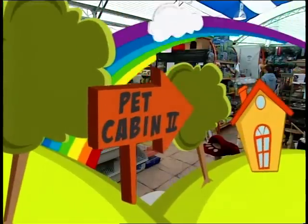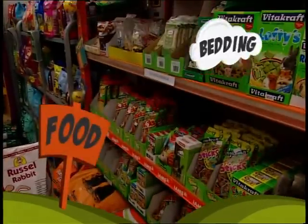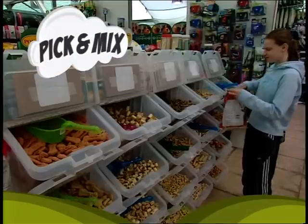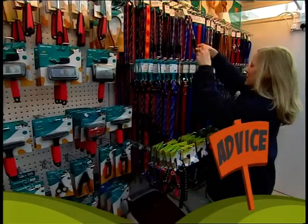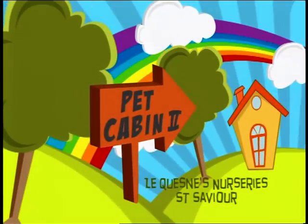Have you been to the Pet Cabin Too at Lacan's Nursery? Everything you've come to expect is here and more. There's a huge selection of the finest foods, lots of toys, pick and mix treats for dogs, rabbits and guinea pig food. And of course, friendly advice. The Pet Cabin Too at Lacan's Nursery, St. Xavier — it's the pet store with a little bit more.